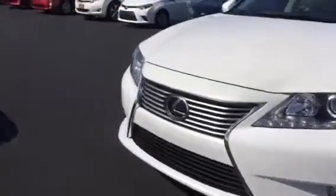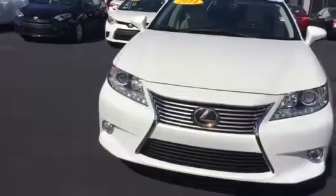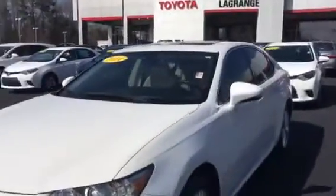Let me show you the front. It's got the fog light, and it does have the sensors here in the front. It also has the sensors in the back.